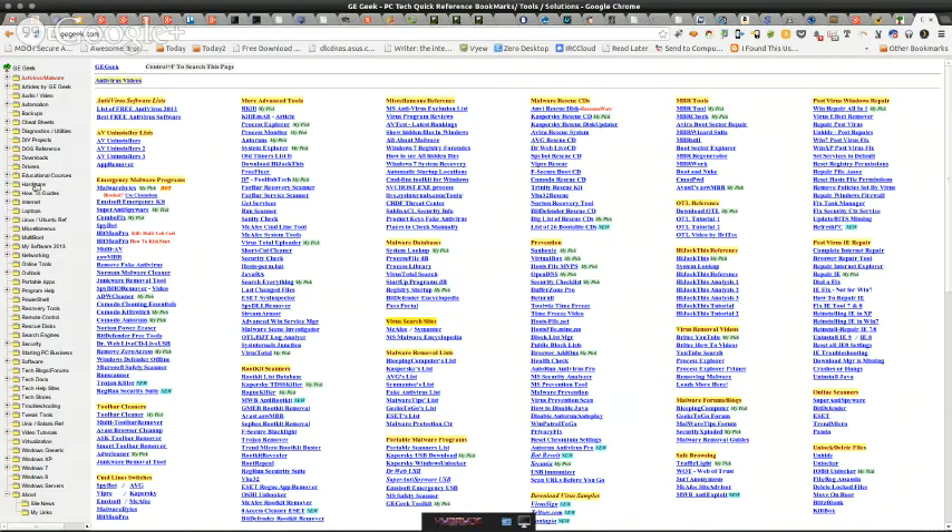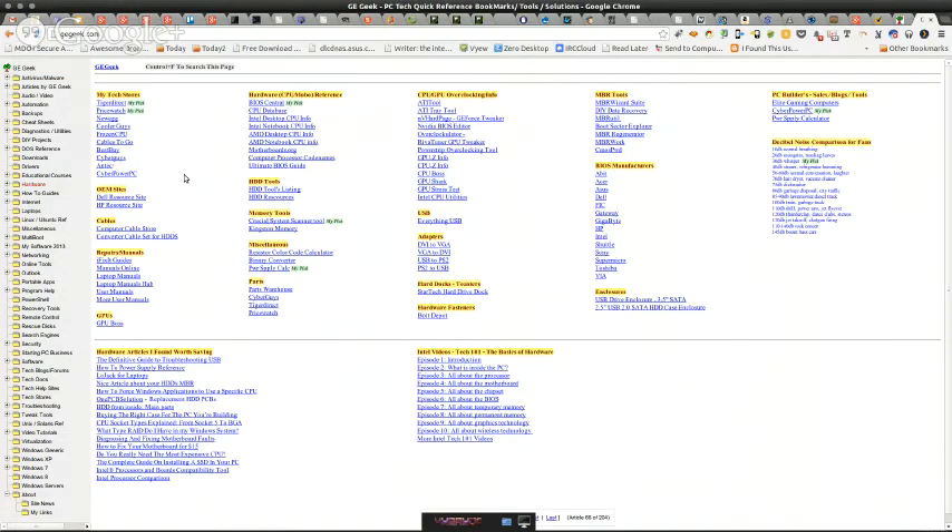gegeek.com is in no way just a resource for viruses, malware, rootkits, and BrightTech videos — that is literally like one percent of the website. We have a whole bunch of information on hardware, HDD tools, BIOS information, adapters like DVI to VGA, CPU sockets, CPU-Z which is an app I adore. Check out on the left-hand side the diagnostics and utilities — that's my little pet project. I love utilities and diagnostic routines.